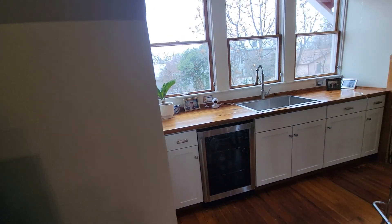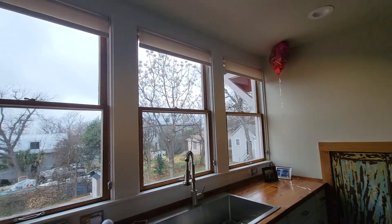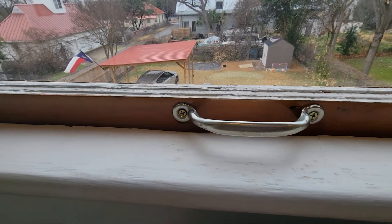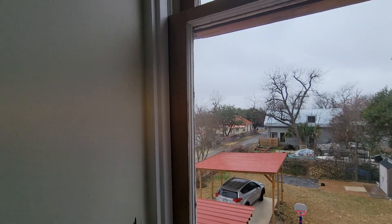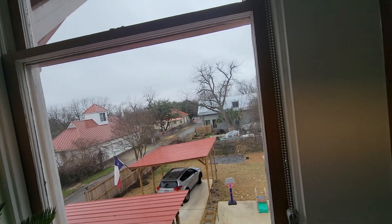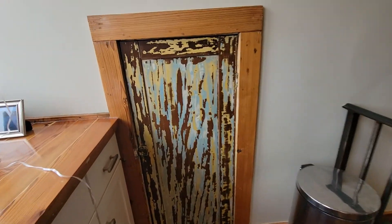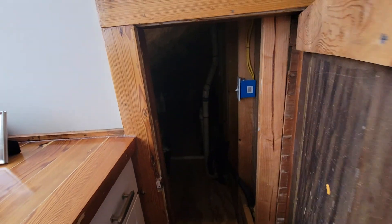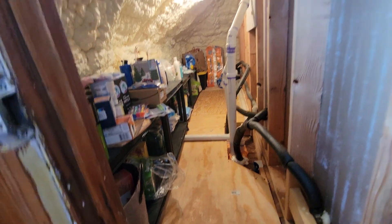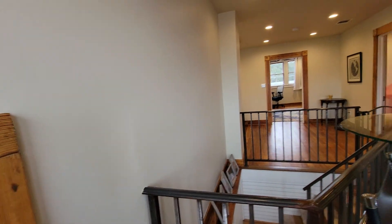Extra storage. Half kitchen. The Pearl is right there — downtown is right over there, you can't see it because it's a cloudy day. There are three of these storage areas throughout the house. Spray foam insulation in the attic and also on the southwest walls of the home.